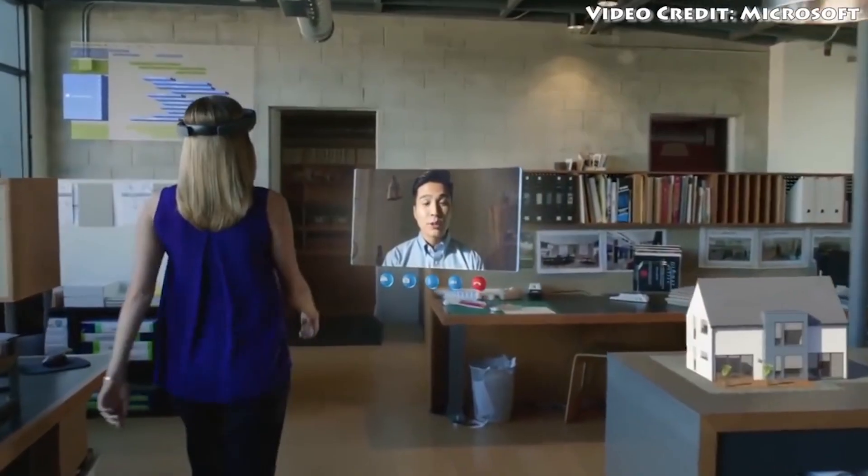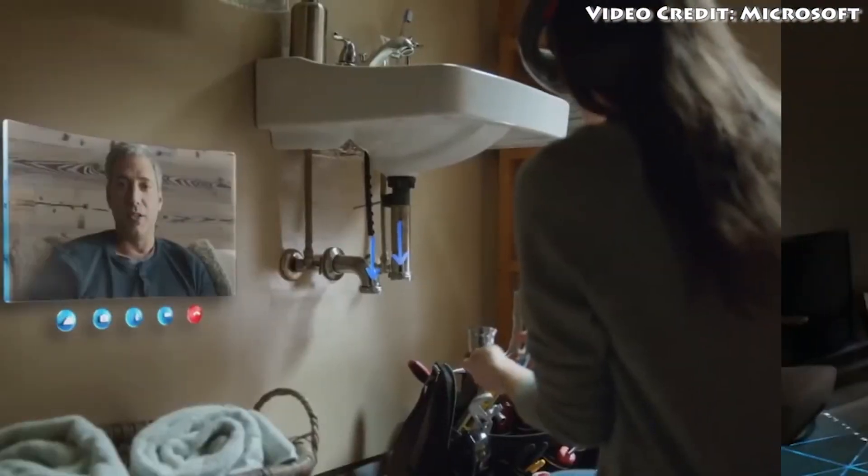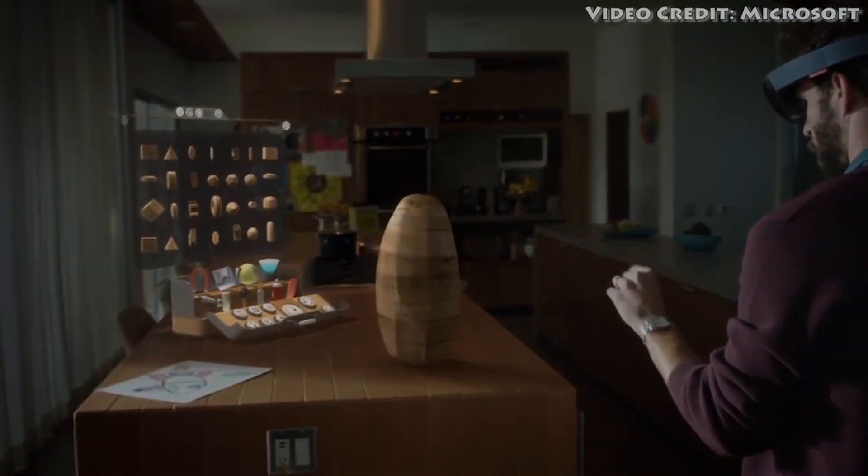It's also connected to more Microsoft cloud services, and will actually fold into iOS and Android apps as well. What made the original HoloLens so cool is that there were absolutely no wires attached, and it was just a self-contained experience.